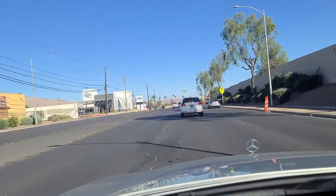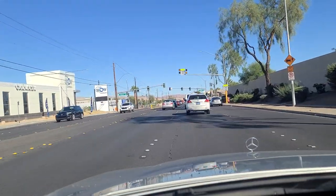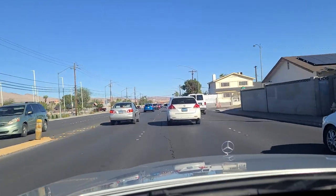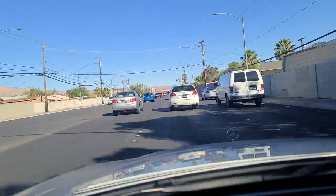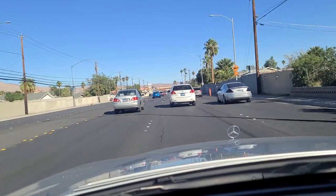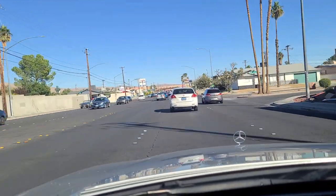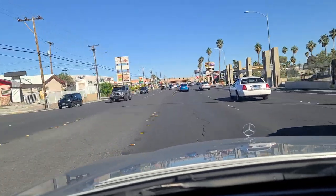As we come up to another school zone here at the light at Picos - 25 mile an hour speed limit. Another Leslie's Pool store there, various locations around the valley. You can see some older homes and neighborhoods here on Desert Inn as we approach Boulder Highway up here ahead. Wayne Street there - looks like a 1970s type of architecture on some of these homes.